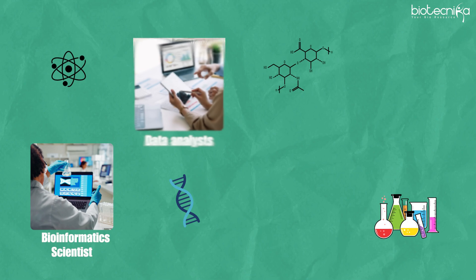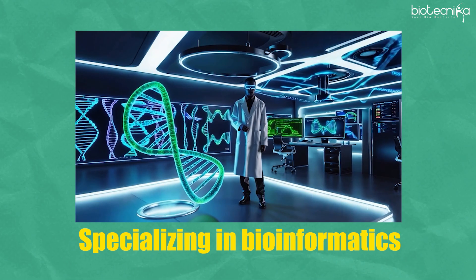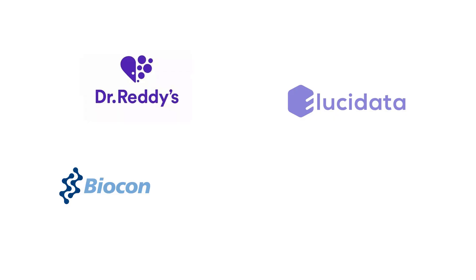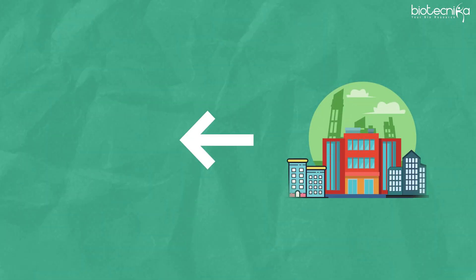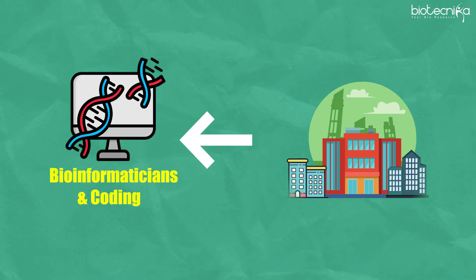Roles in demand include bioinformatics scientists, data analysts, computational biologists, and data scientists specializing in bioinformatics. Companies such as Elucidata, Dr. Reddy's, Biocon, Syngene, and various other MNCs are actively hiring bioinformaticians for areas like bio-curation, coding, and related positions.